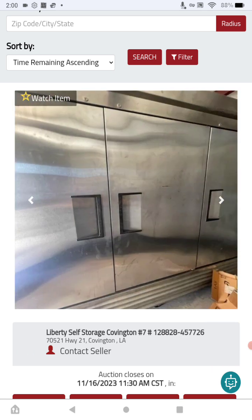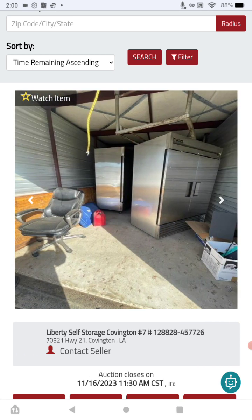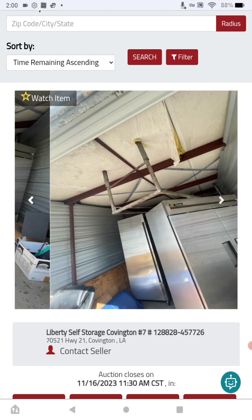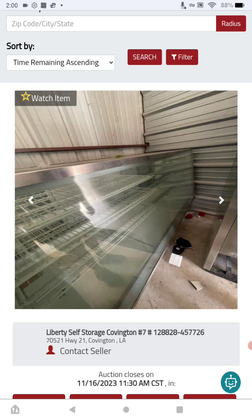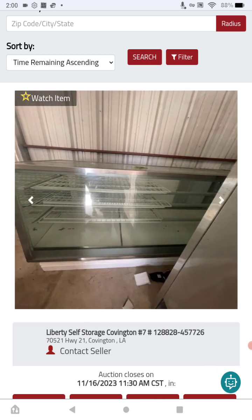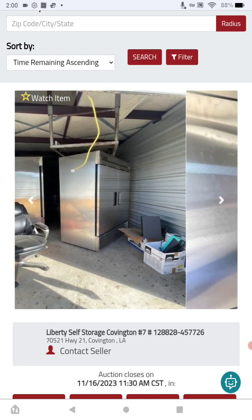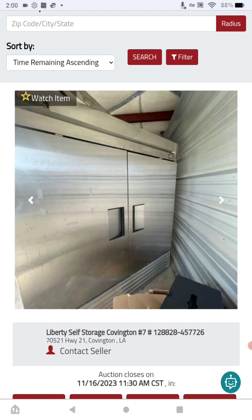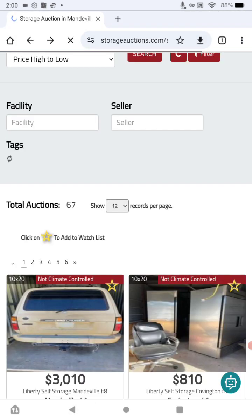Always read the tags and unit contents. Some of these fridges can be repaired and are worth good money. You could have your refrigeration guy come out, look at them, and weigh the options of whether it would be worth bidding on. They're very nice.